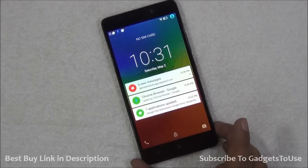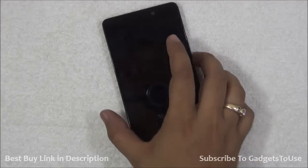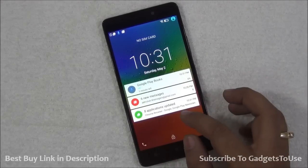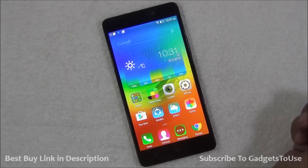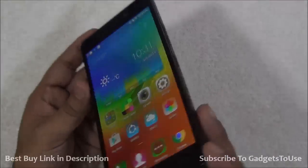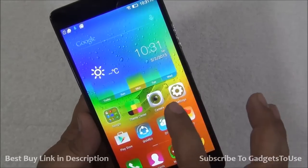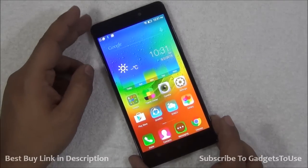The first good feature of the Lenovo A7000 is the display size. You are getting a 5.5-inch IPS LCD display which gives you pretty good viewing angles and nice color production. Display clarity is also good — it is a 720p display so the pixel density is not bad either.